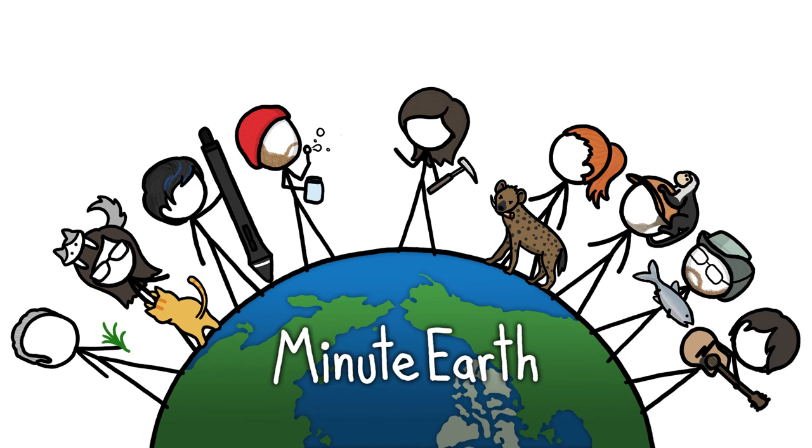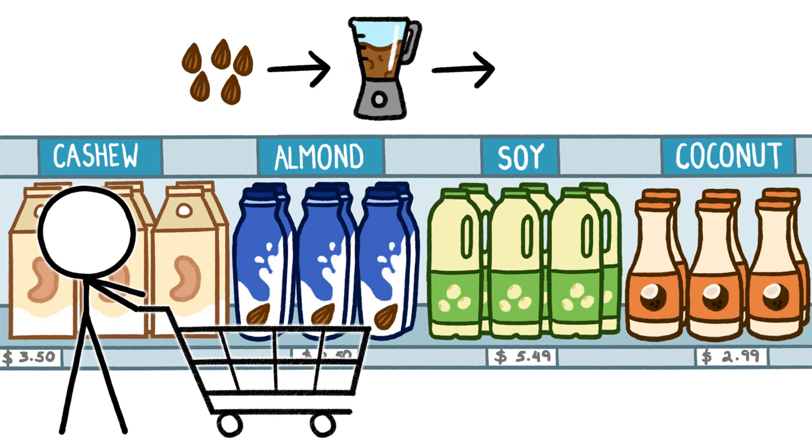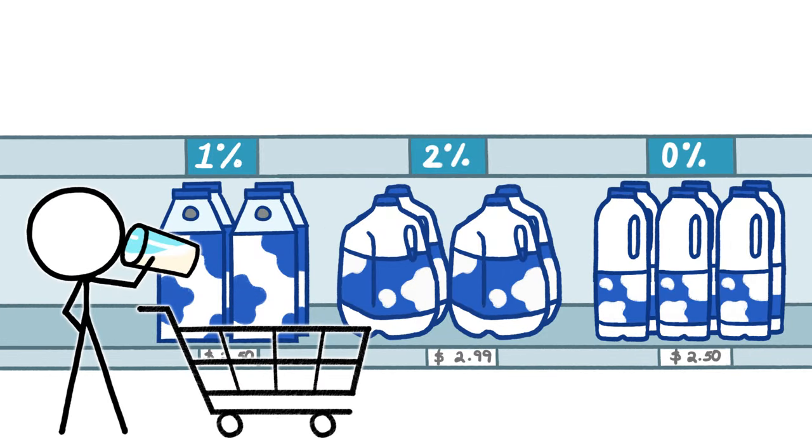Hi, this is Emily from MinuteEarth. Supermarkets have lots of milks to choose from these days, many of which are the product of blending up and straining various nuts and seeds. Plain old milk milk, on the other hand, is also a strained product.